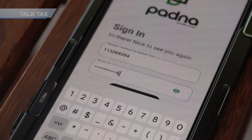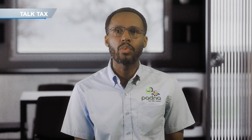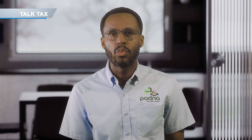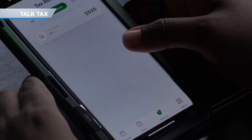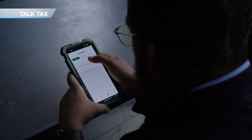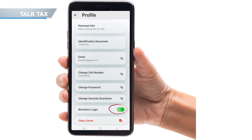So let's begin. Step 1: Open the Patna app and log in. If you haven't registered yet, please make sure to do so first. We highly recommend that you activate the biometric sign-in feature so that you don't have to enter your password every time you wish to log in. Once you're in the app, just tap on your profile picture, then select profile and switch on the biometric login. That way, you can log in with your fingerprint, facial recognition, or whatever your phone supports.